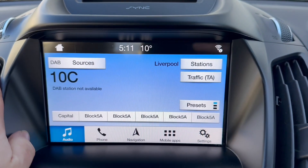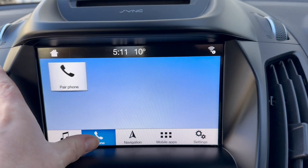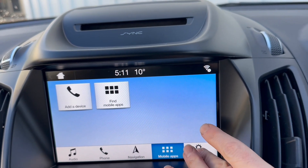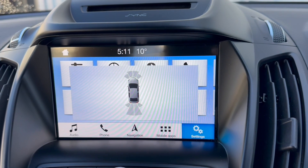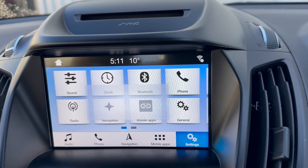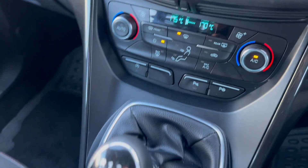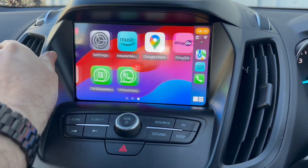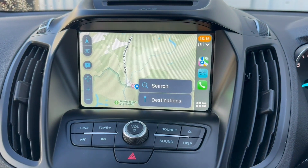Over here we've got the Ford media system with radio, DAB, various other media inputs, phone connection, navigation, settings and our parking sensors. Below that there's the radio itself, dual zone climate control system, six-speed manual gearbox, cup holders and the centre armrest. You can also connect your iPhone as well, which is very nice — Apple CarPlay and Apple Maps.